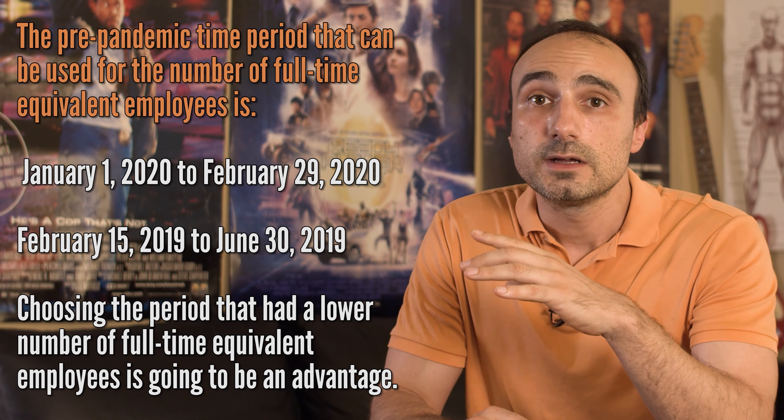Now that we know the rules, it's important to understand how to get forgiveness for the loan. You submit a request to the lender that serviced your loan, including documents that verify the number of full-time equivalent employees and pay rates. There is an additional reduction calculation if you bring back workers but reduce their pay from the pre-pandemic period by more than 25%. Also, the number of workers must match the pre-pandemic headcount.